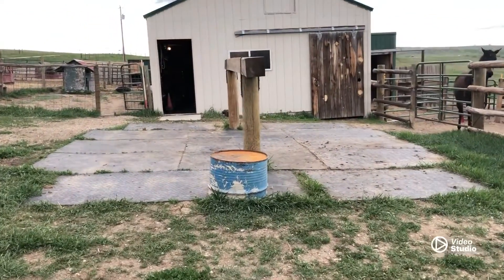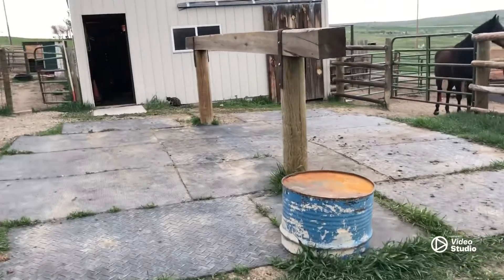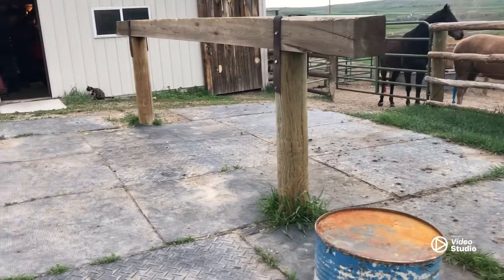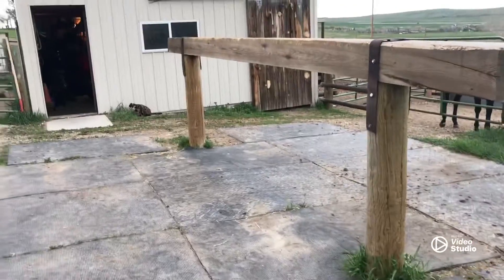This is a barn tour and a late spring night feeding routine. This is our hitch and rail with our mats on the outside.